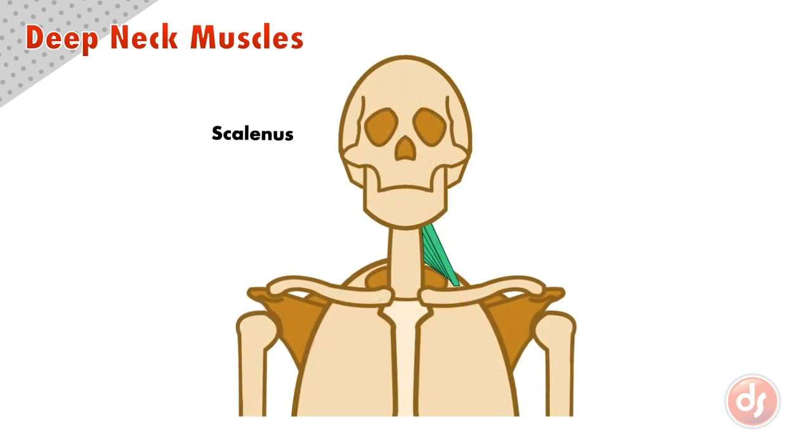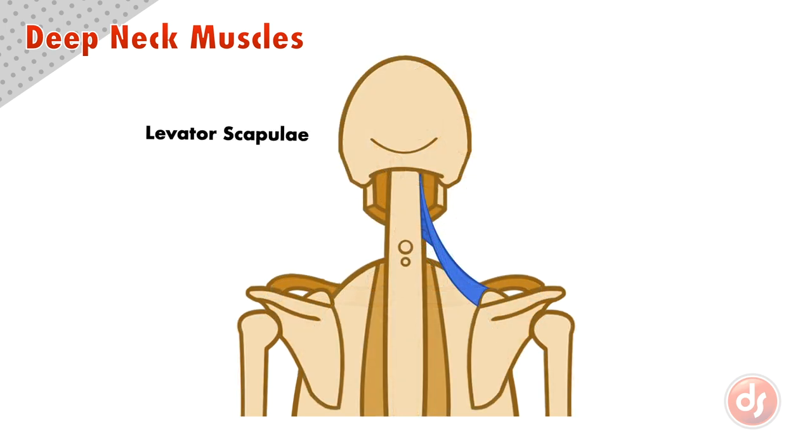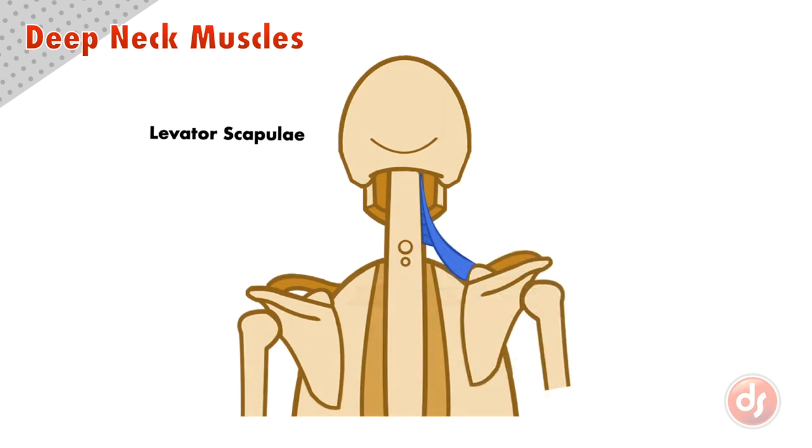Because the scalenus anchors to the ribcage and acts on the side of the neck, if it contracts, it will bend the neck laterally or to the outside. Because the levator scapulae anchors to the neck and acts on the inside of the scapula, if it contracts, it will lift or levitate the scapula — hence the name levator scapulae.